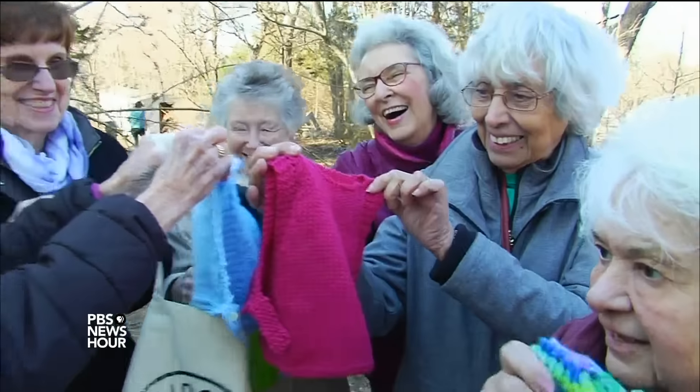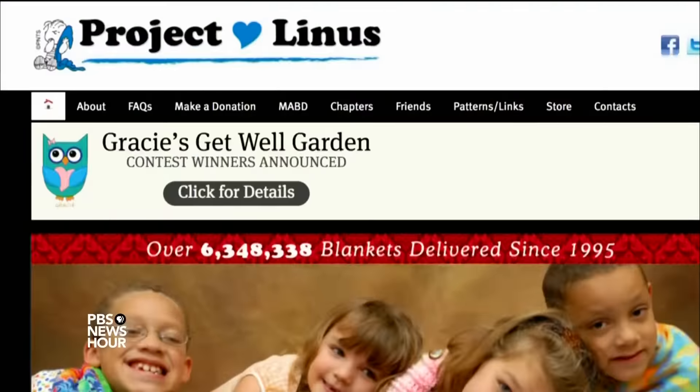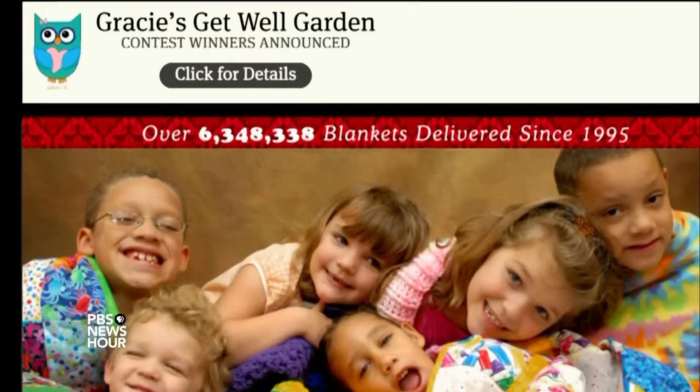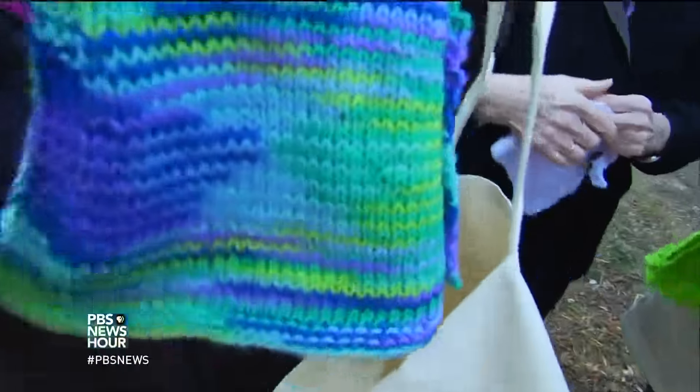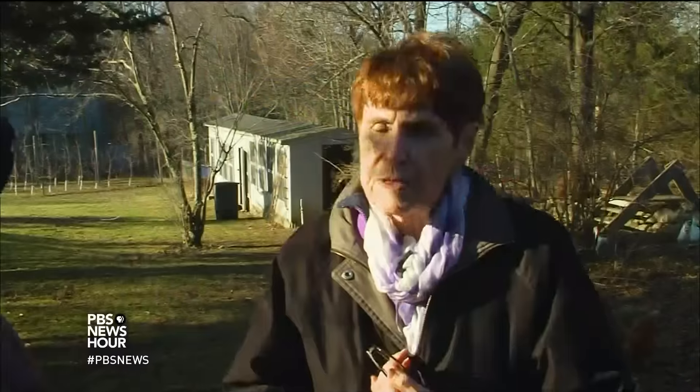These ladies do a lot of knitting for charities, like Project Linus, a nationwide organization that donates homemade blankets to sick children. So knitting for chickens was a departure for them, and it came with a lot of trial and error, because the pattern really was for big chickens, and Prince Peep in particular is a miniature.